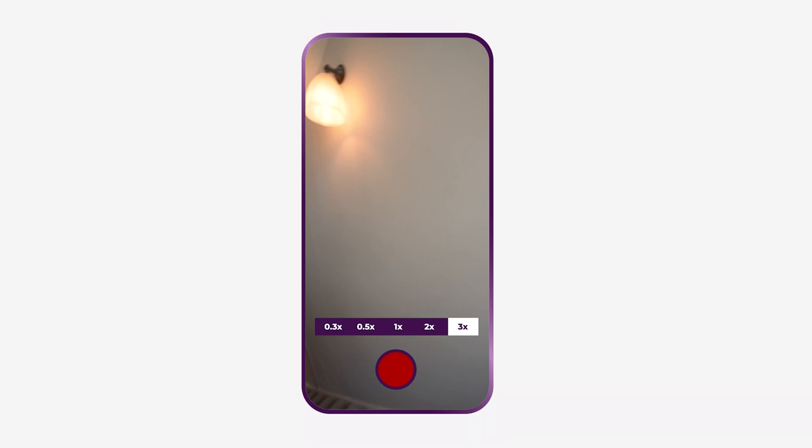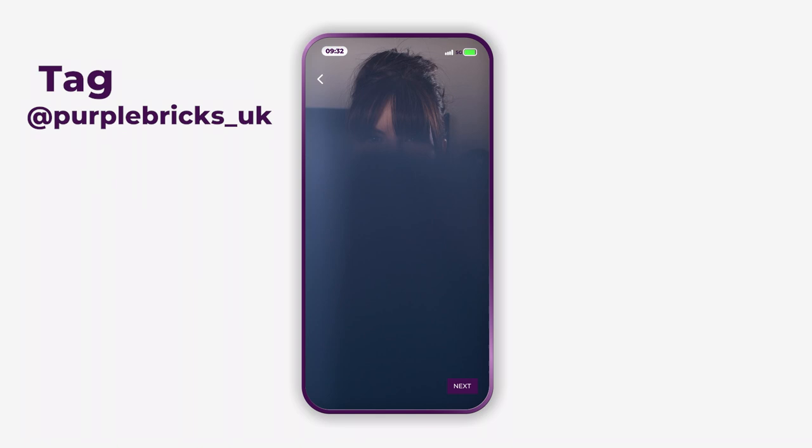Once you're happy with your video, upload it to TikTok, tag @purplebricks_UK, and use the hashtag 25 second tour. So have fun, get creative, and good luck selling your home.